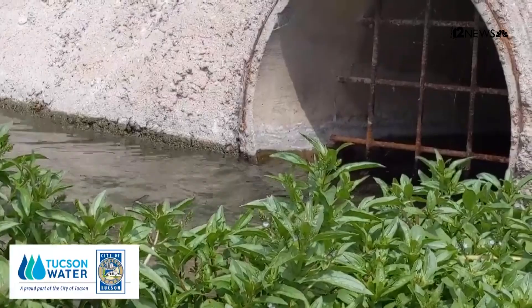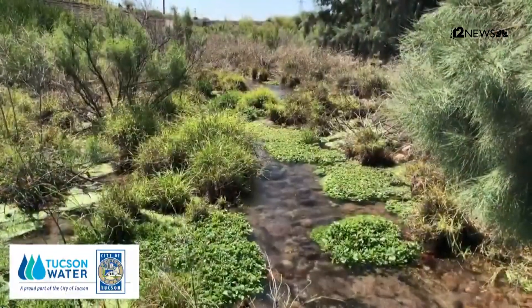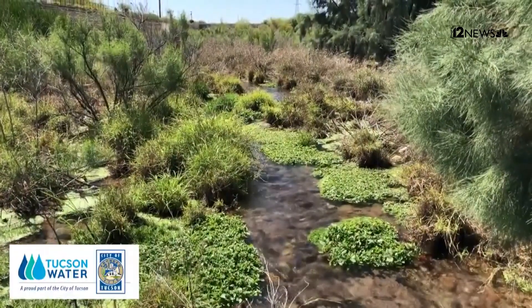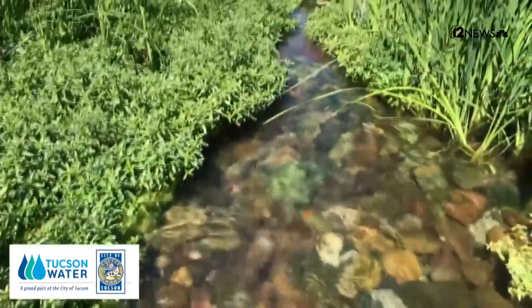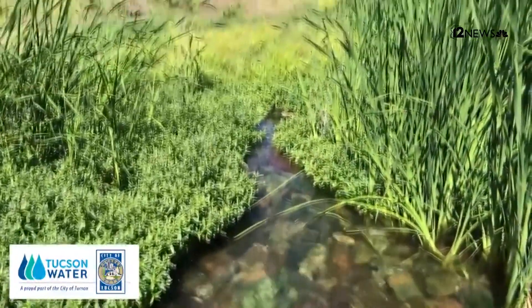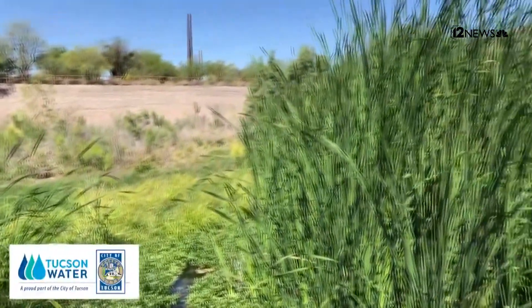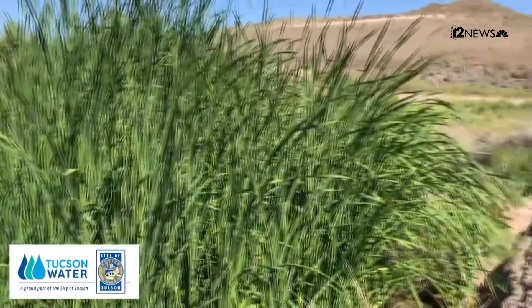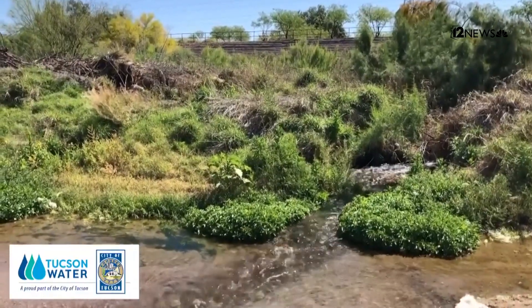In 2019, we took a portion of our reclaimed water and began discharging it into the Santa Cruz River near downtown. We call that the Santa Cruz River Heritage Project. It has taken the dry bed of the Santa Cruz River and returned water to the part of that river where there originally was water — where Tucson was originally settled by Native Americans thousands of years ago. Now we have plants returning, small trees, birds, butterflies — a river coming back to life because we have enough reclaimed water to use it for these kinds of multiple-benefit projects.